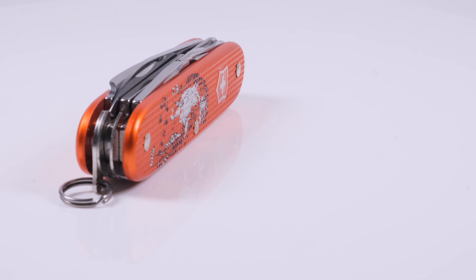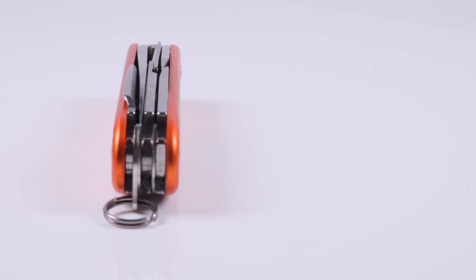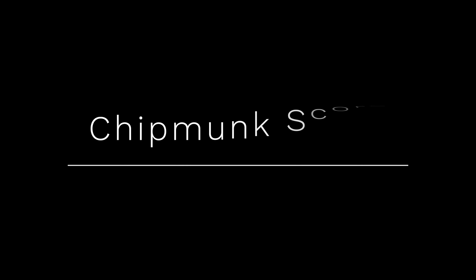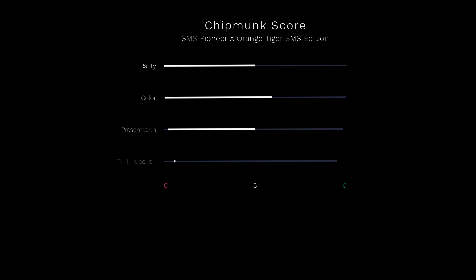Now let's evaluate the knife on the basis of our four criteria and assign the Chipmunk score. This knife is based on the Pioneer X limited edition 2021 and is sure to be produced in smaller numbers — that is why we give 5 out of 10 points for rarity.